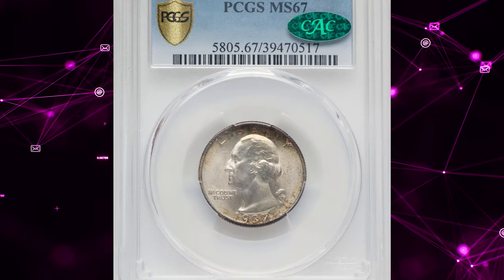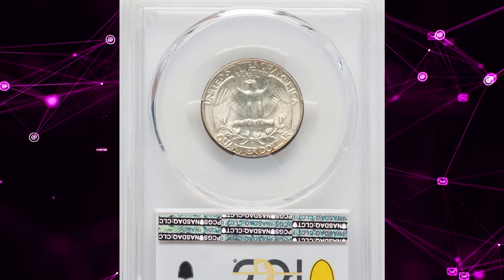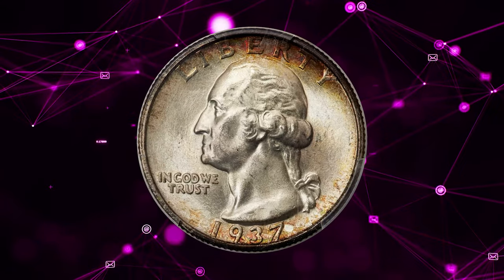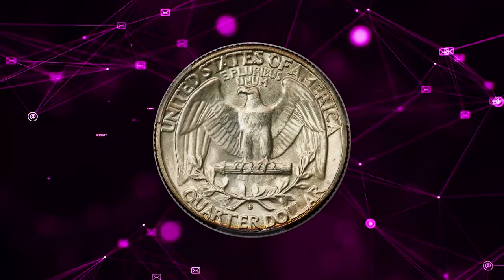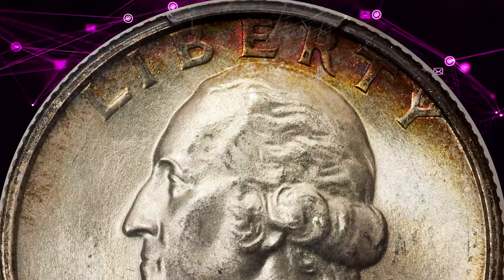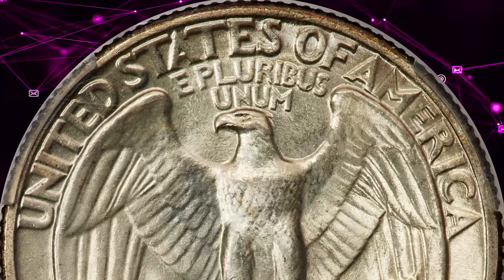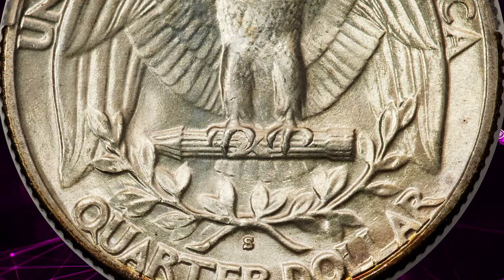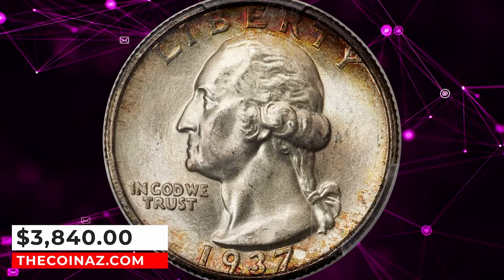Number 4: 1937 S Washington Quarter, graded Mint State 67 by PCGS. According to Heritage Auctions, the 1937 S Washington Quarter is plentiful overall and is occasionally seen in MS67, the finest numeric grade achieved. However, a distinct minority of these top-grade coins are CAC-endorsed. This example is an ideal registry coin. Sharp detail and pristine satin luster adorn the bone-white surfaces, with russet border toning emerging inward from the rims. Sold on January 10, 2024 for $3,840.